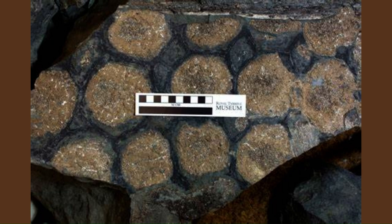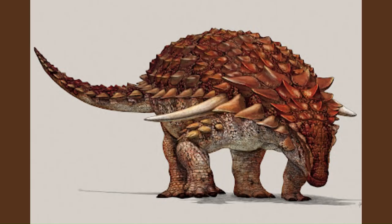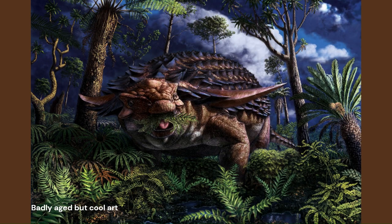Fortunately, Borealopelta also had melanosomes along its body, giving scientists another rare opportunity to reconstruct a dinosaur closer to life than ever before. The melanin traces suggest this animal had a brownish-reddish colour, which has been suggested to help it camouflage in its environment. This adaptation indicates the predation pressure this animal faced was large, with its countershading camouflage perhaps suggesting there was an evolutionary arms race between the predators and the prey of their habitat.